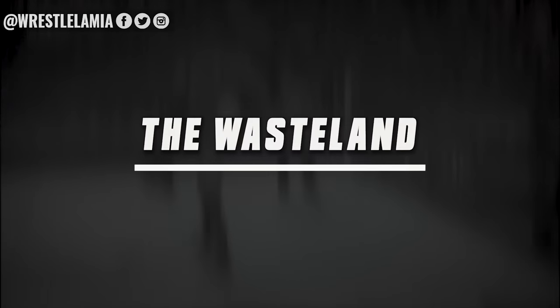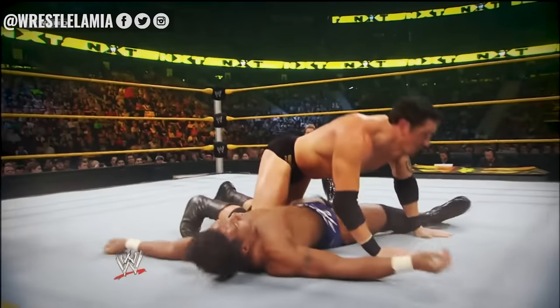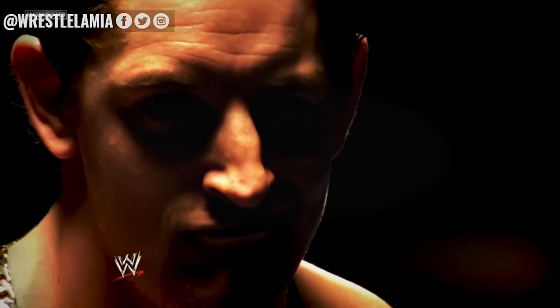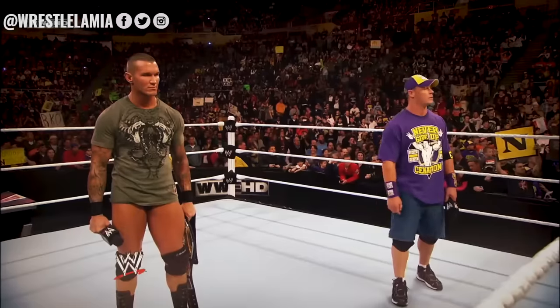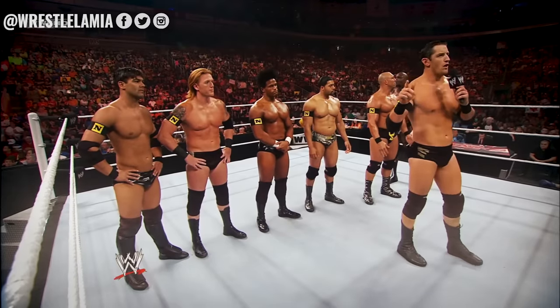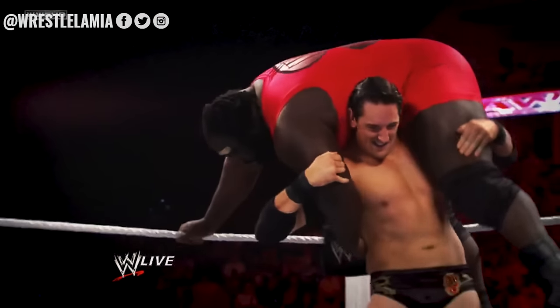Number 1: The Wasteland. It was obvious that when Wade Barrett made his WWE debut as part of the first season of NXT in 2010 that WWE saw him as a future star. He would go on to lead the Nexus group and feud with John Cena and Randy Orton in top programs on Raw. Barrett himself was a decent enough wrestler and had excellent promo ability. However, one of the things holding him back was his Wasteland finishing move.